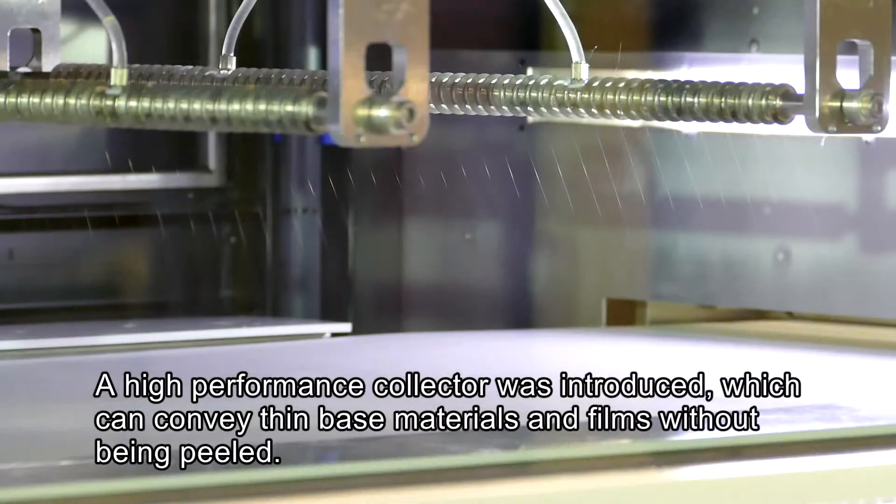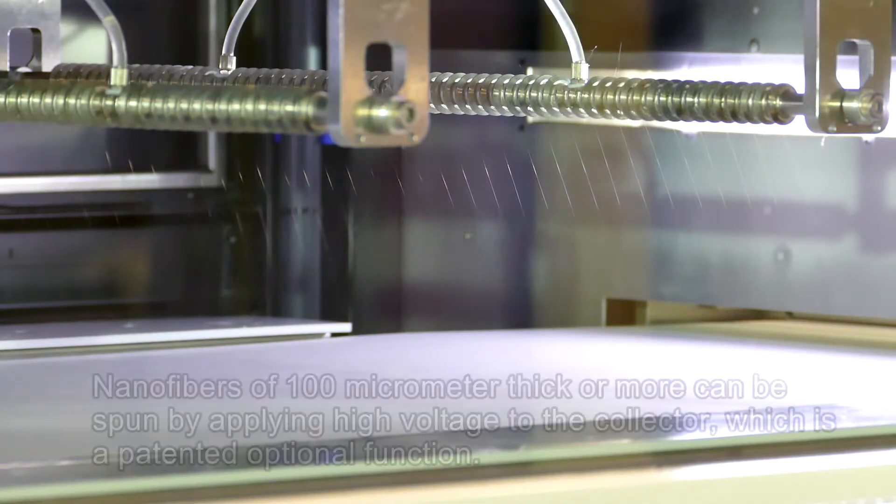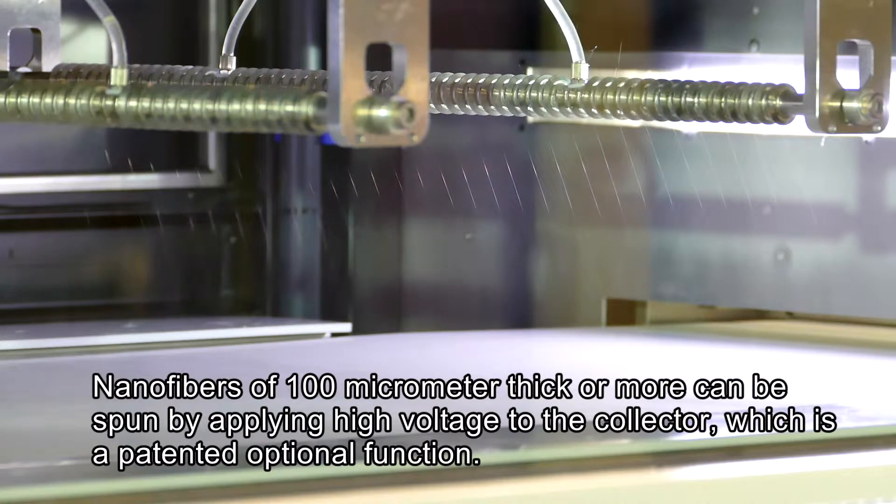A high performance collector was introduced, which can convey thin base materials and films without being peeled. Nanofibers of 100 micrometer thick or more can be spun by applying high voltage to the collector, which is a patented, optional function.